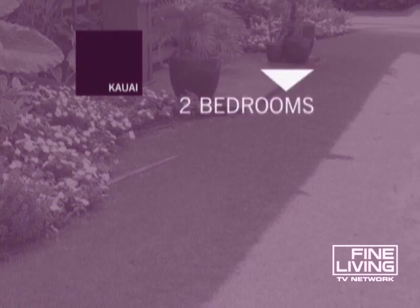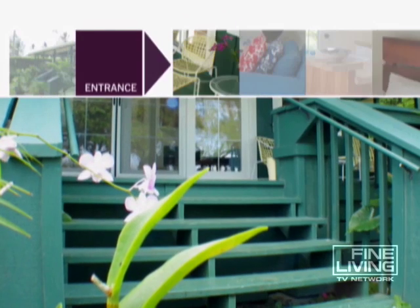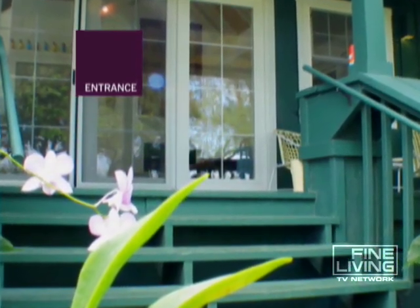This Hawaiian plantation-style home is a 45-minute drive from the airport and has two bedrooms, a loft, and two baths. It sleeps six. You'll walk past the hummingbird feeder, go up over the lanai deck, and enter through double French doors.